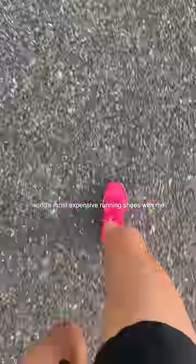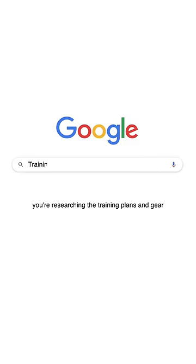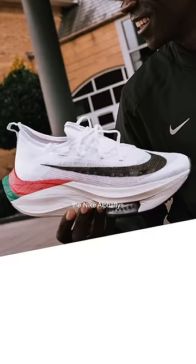Come for a run in the world's most expensive running shoes with me. When you get into running, it cannot be more simple — you just put on some shoes and out the door. But before you know it, you're researching the training plans and gear of every Olympian. What's the one similarity between them all? The Nike Alpha Flies.